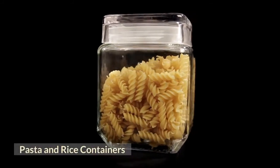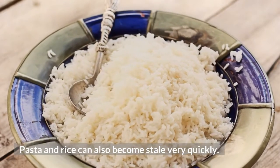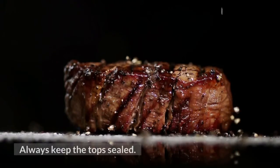Pasta and rice containers. Pasta and rice can also become stale very quickly. Buy in bulk in plastic bags and refill your containers. Always keep the tops sealed.